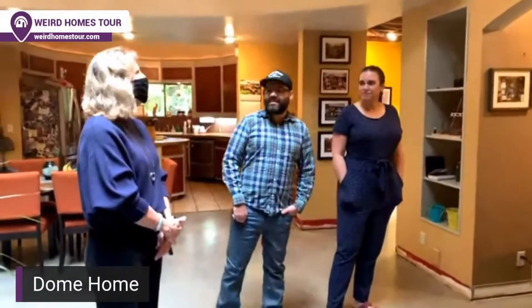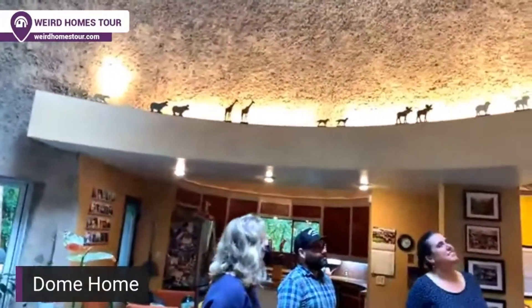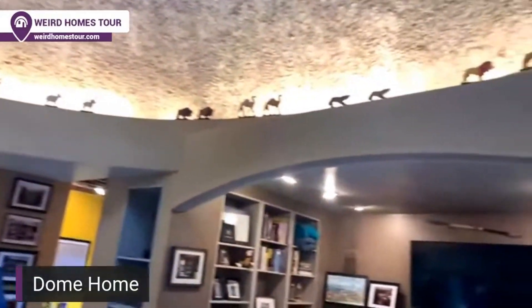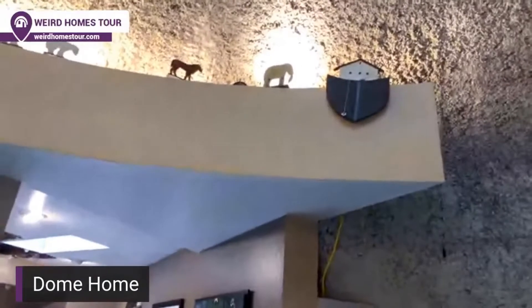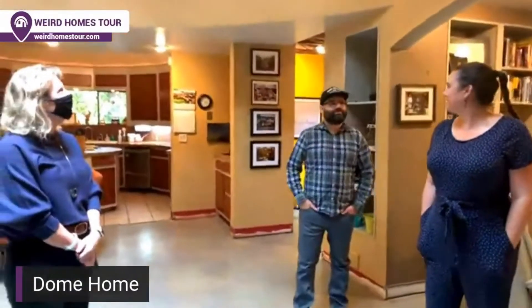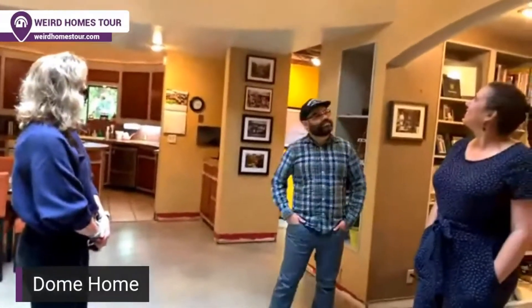Those animals along the top are my prized possessions — they were my grandfather's and he played with them as a child. He used to be a zoologist for the Bronx Zoo, and when he retired a co-worker made him Noah and his Ark. I thought it went perfectly with the animals here, and when we moved into this house that was the first thing I thought of — oh, the animals can go up there! Some of the animals were missing their partner, but we're starting to find them.